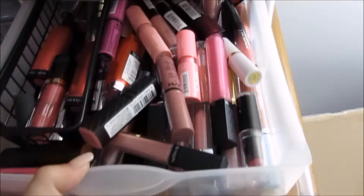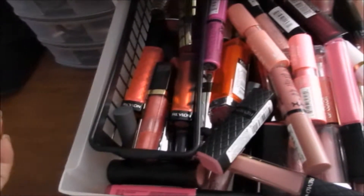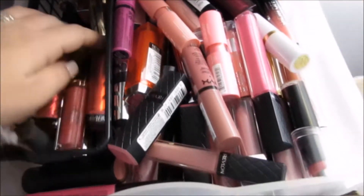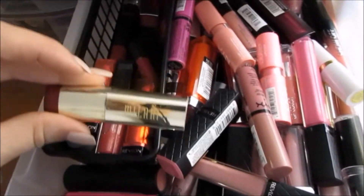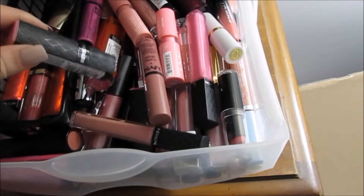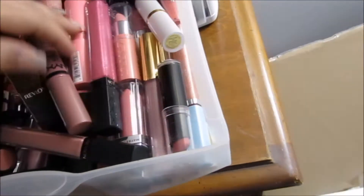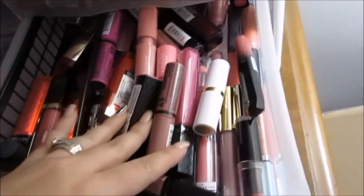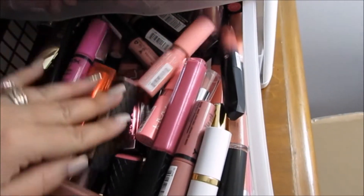Next drawer down, this is everything in my pinks and my reds. I don't have a whole lot of reds — I don't wear those too often but I do like to have a couple. I just have the Revlon Lip Butters and the new Milani statement lipsticks. For pinks I have everything from NYX, Revlon, there's a Sephora one, the Rimmel Show Off Lacquers — love those — here's Estee Lauder, you name it, it's probably thrown in there.